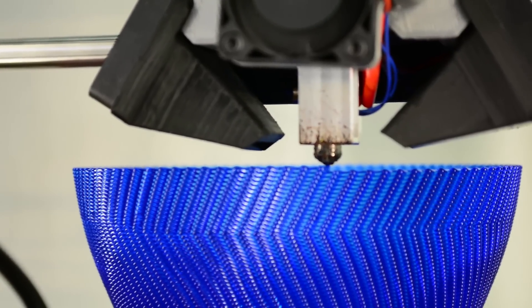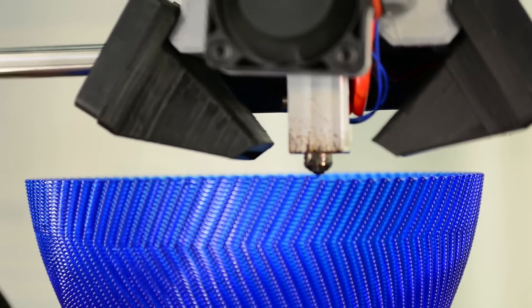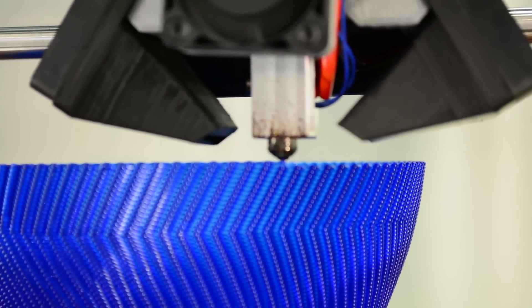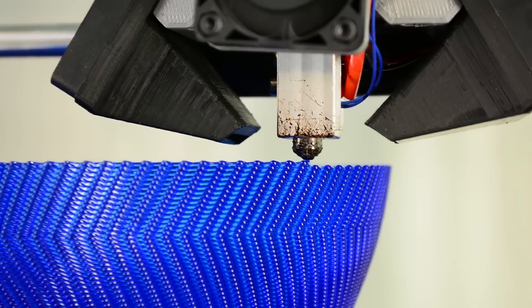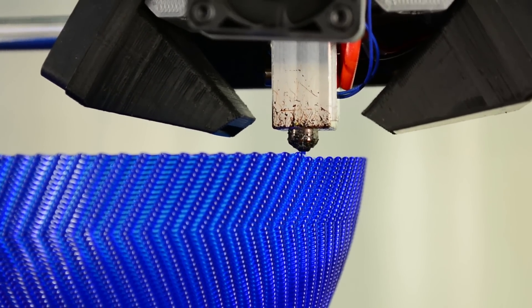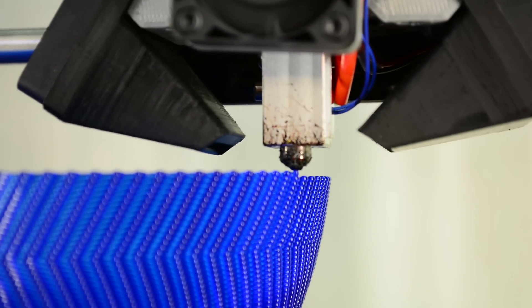It is a high-strength, high-speed toolhead that can print up to 100 grams per hour. You can have between 0.3 millimeter and 1.2 millimeter layer thickness with the toolhead, so it's great for rapid prototyping and great for all kinds of applications. This is an example of one that's being printed on there, so it's great to see the different layer heights and everything there, too.